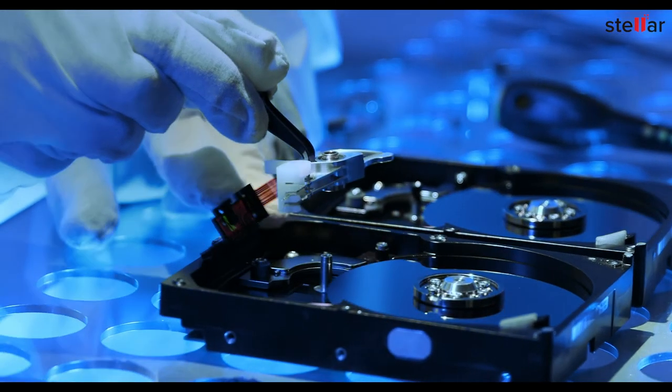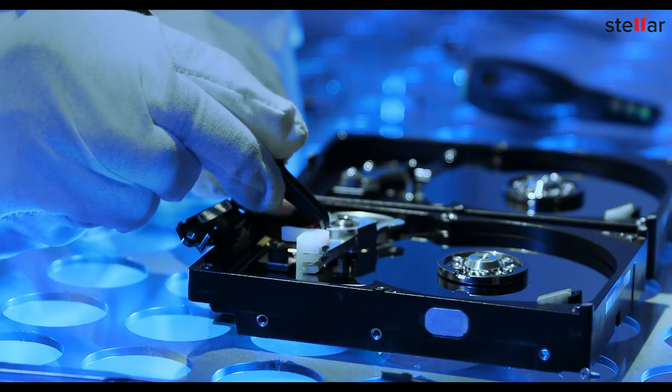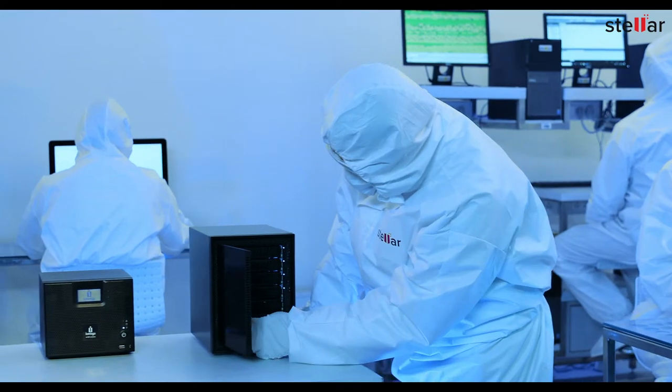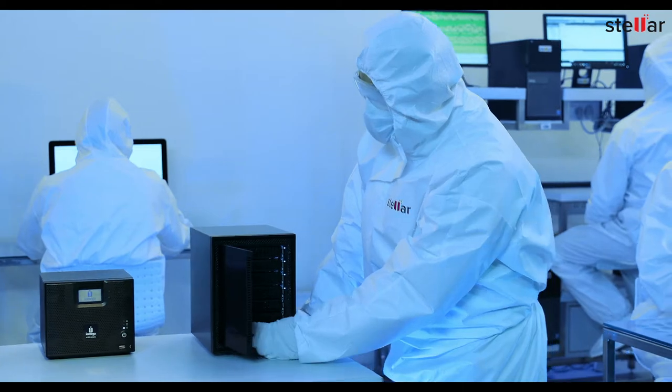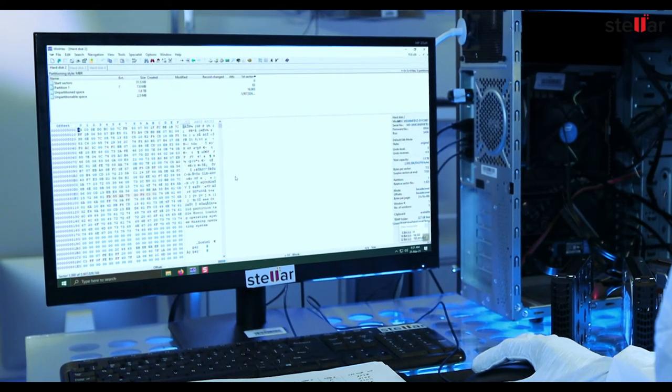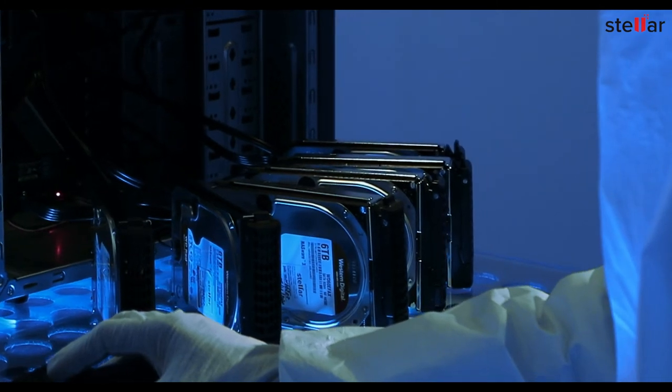We transplant a new head assembly on the crashed hard drive to allow disk cloning. Our experts then determine the data arrangement in the failed NAS and simulate its original configuration to produce a single consistent volume.